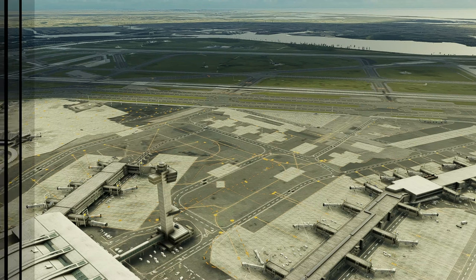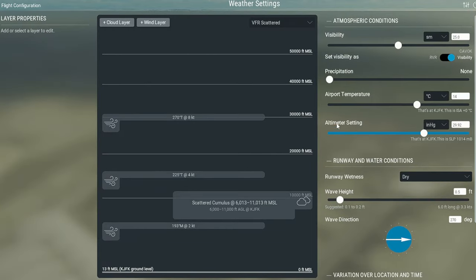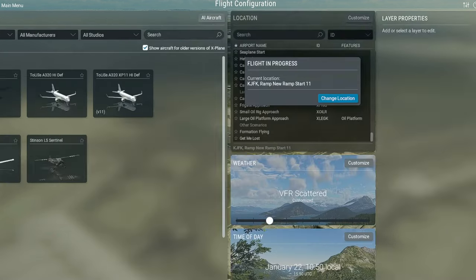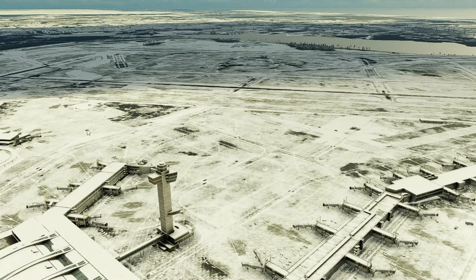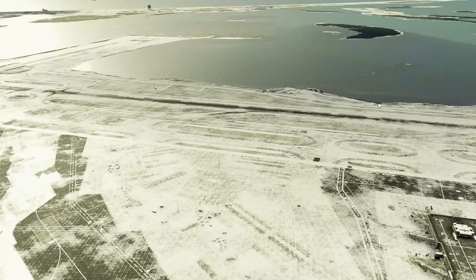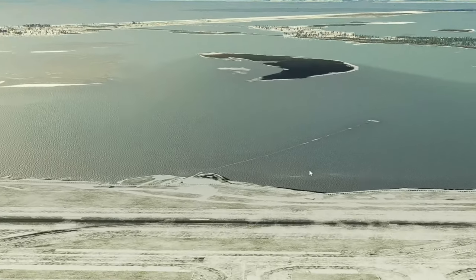Now we're going to change the weather and see what it looks like. We'll change the temperature to about minus five and set the runway conditions to snowy and icy. And here we have it — this is what it looks like with some ice. We have icing both on the runway and on the tarmac, and a bit on the outskirts as well. Really nice, not too bad of a rendition.